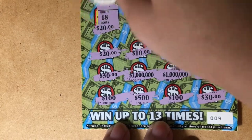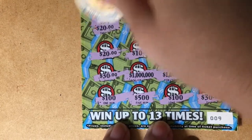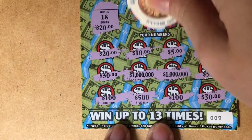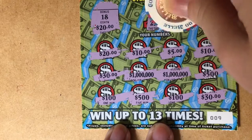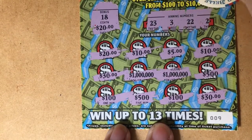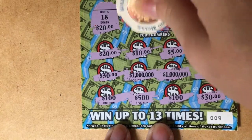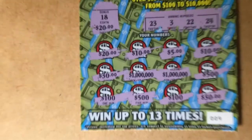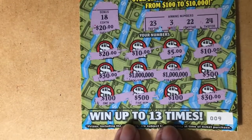The bonus number is 18. I like that number — let's see if we can find it in the winning numbers. We have 23, 3, 22, and 24. Ha — they kept it close together, didn't they.